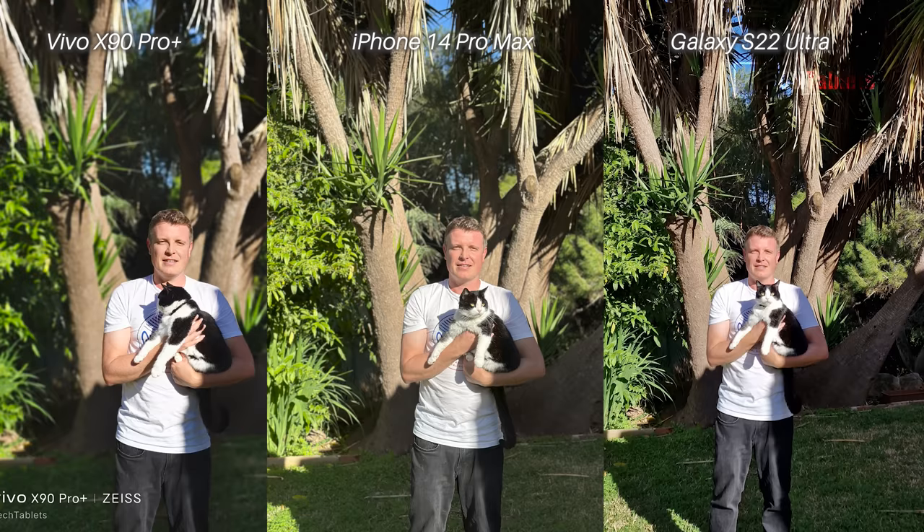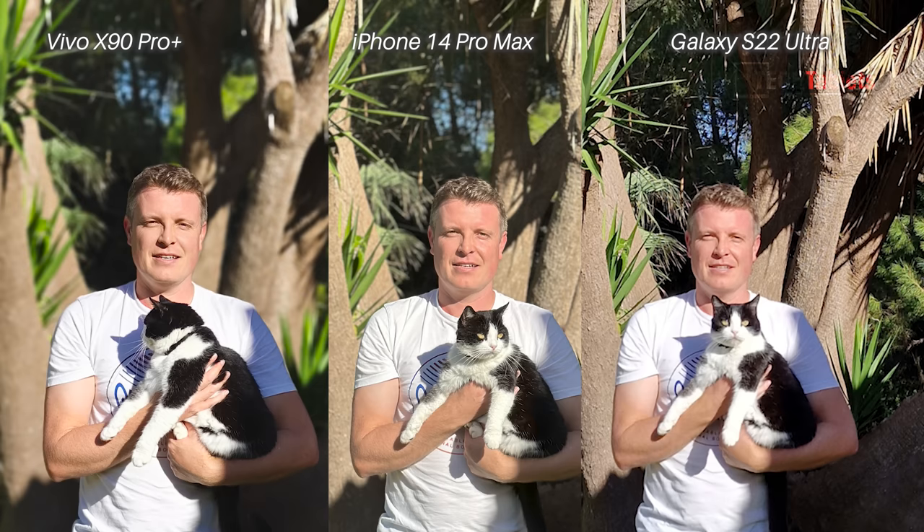A rare portrait photo. The separation of myself and my cat from the background with the X90 Pro Plus looks the best — the best background blur. The iPhone Pro Max I would say is a good second. I don't know what happened to the S22 Ultra — this was the default setting and it looks like I'm not in focus. A little bit blurred with barely any background blur at all, even though it was portrait mode.